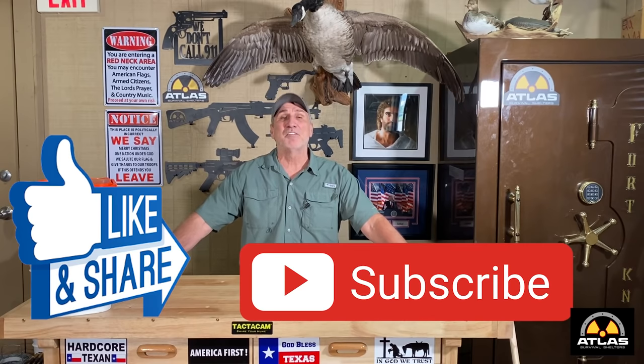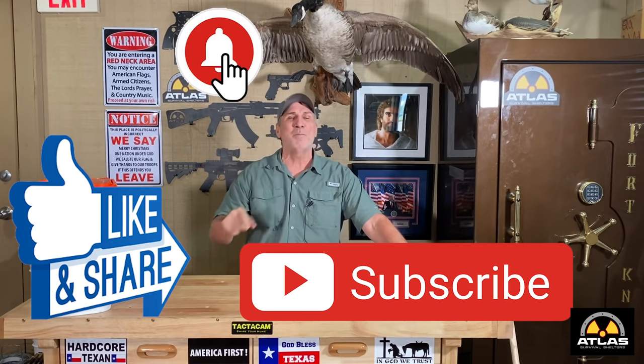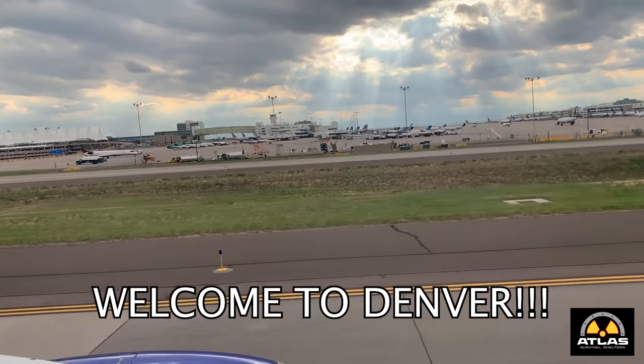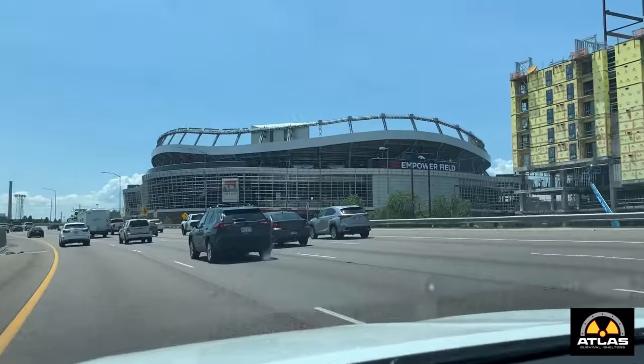Hey guys, don't forget to like and subscribe and turn on that notification bell so you get notified when my videos come in, because a lot of you are telling me you're not getting the notification. Hit that little indicator bell and boom, you'll get my weekly videos. I'll see you at the end.